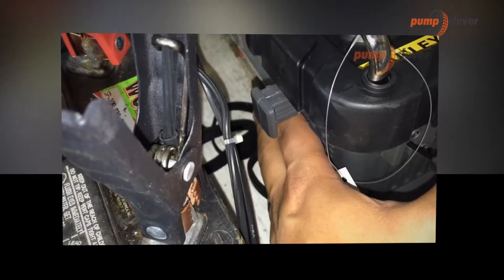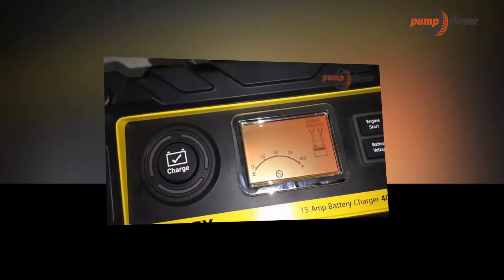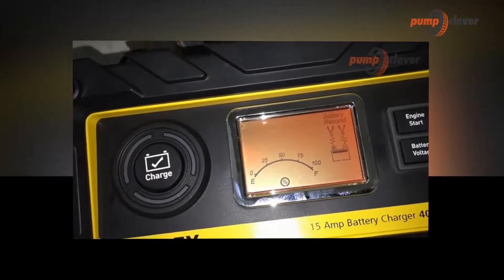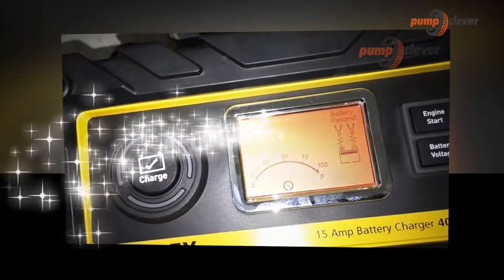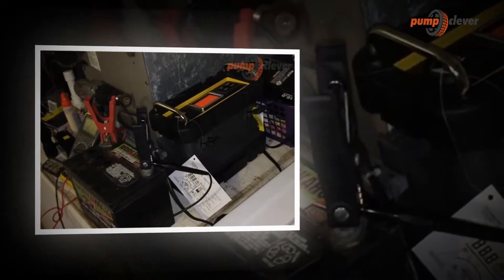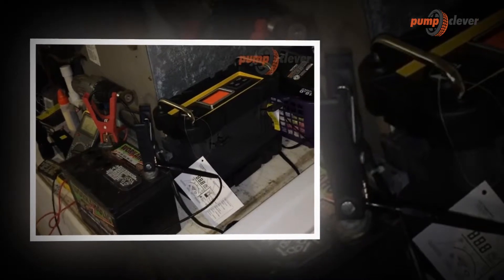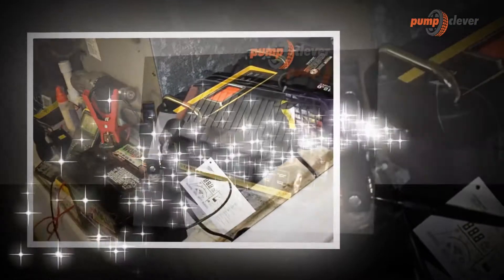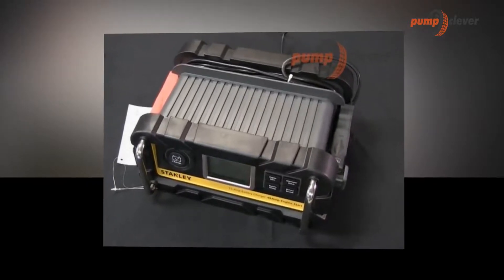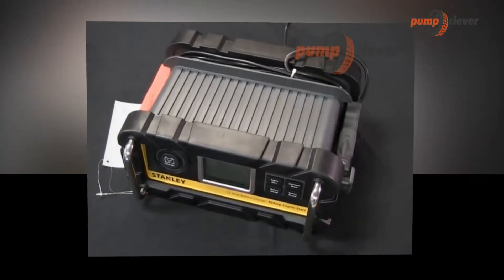Indeed, as we told you, not all cells are the same — especially about their power. Some batteries offer a potential of 12 volts when others offer only 6, and of course the battery charger to choose will not be the same. The brand and model search fields found on the car battery page will allow you to find batteries whose voltage, terminals, and dimensions are compatible with your car model.